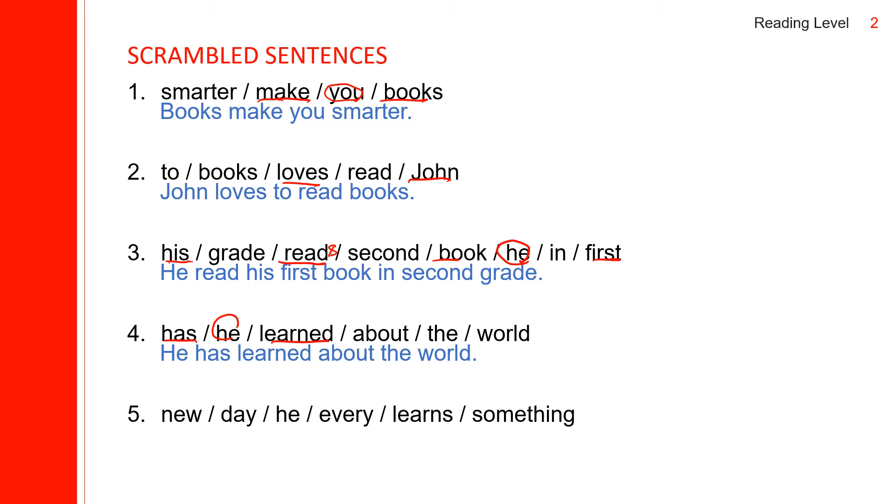The last scrambled sentence: he is the subject, and 'learns' is the verb. He learns new things — he learns something new every day.